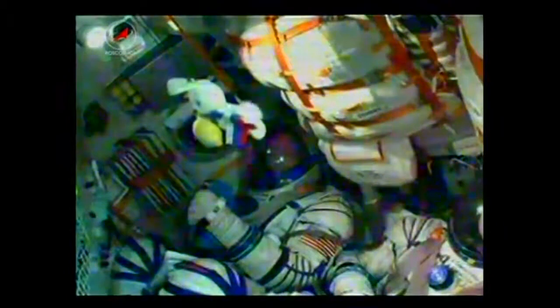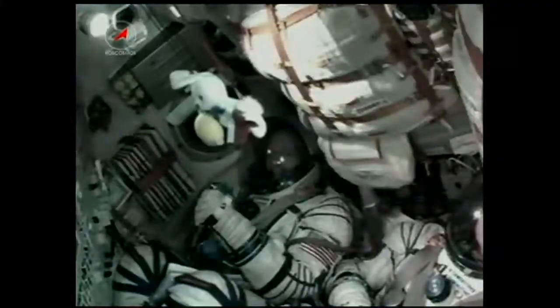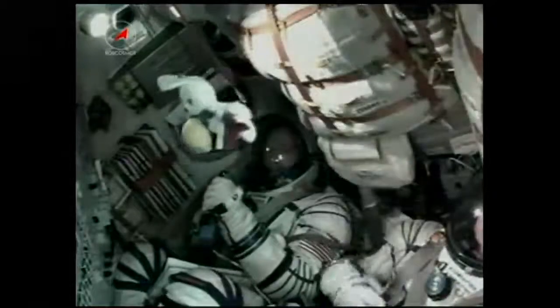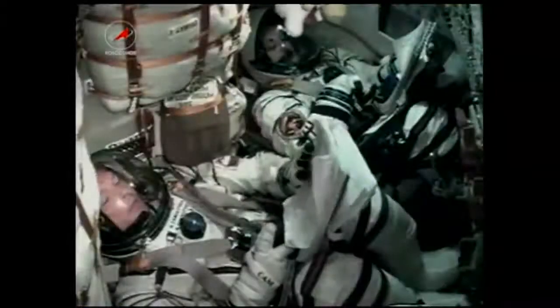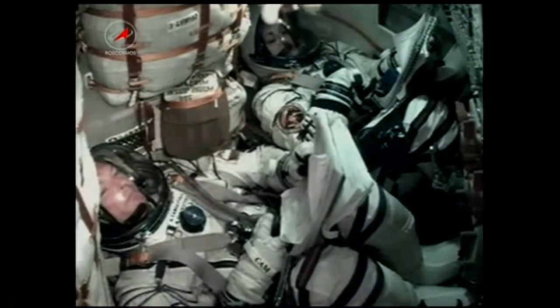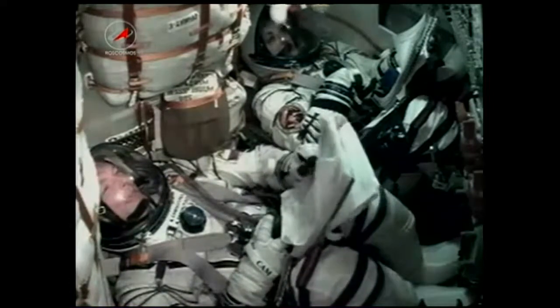Everything continuing to operate nominally as the Soyuz continues on its flight. Four minutes and 48 seconds into flight — the core booster is separating at an altitude of 105 miles above Earth. Soyuz is now being propelled by the single engine of the third stage, providing 67,000 pounds of thrust and burning for four minutes and two seconds.